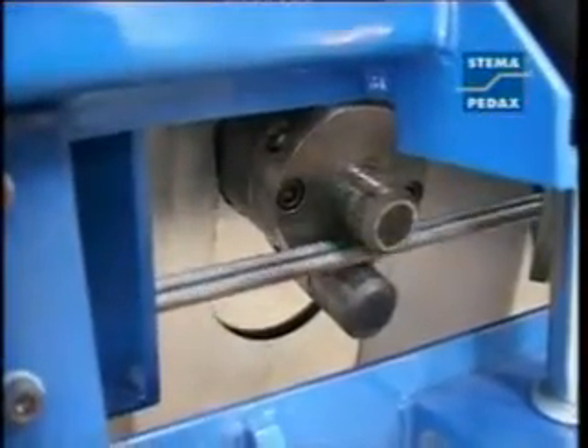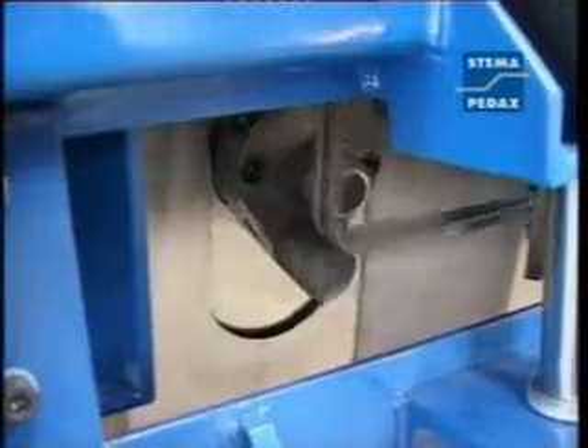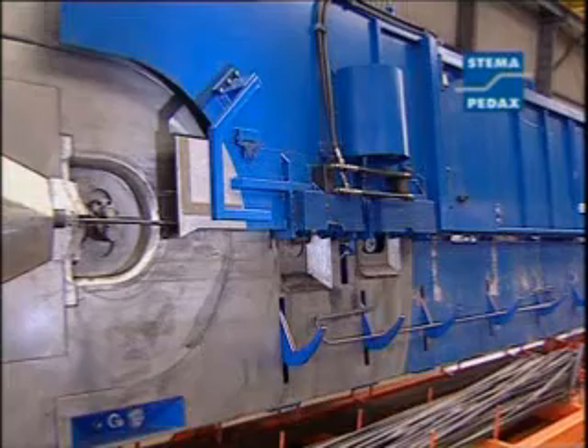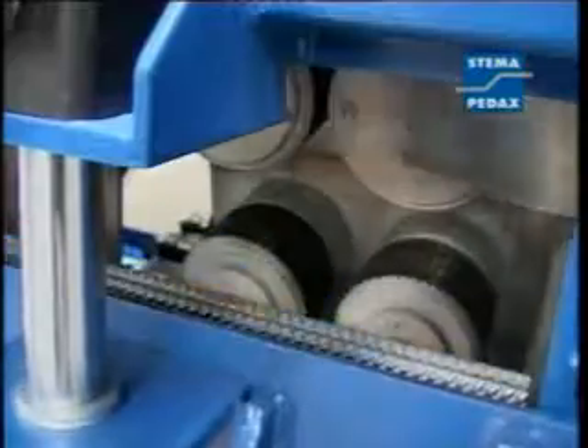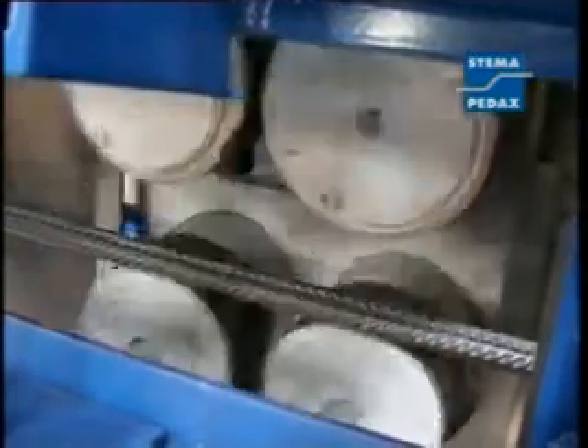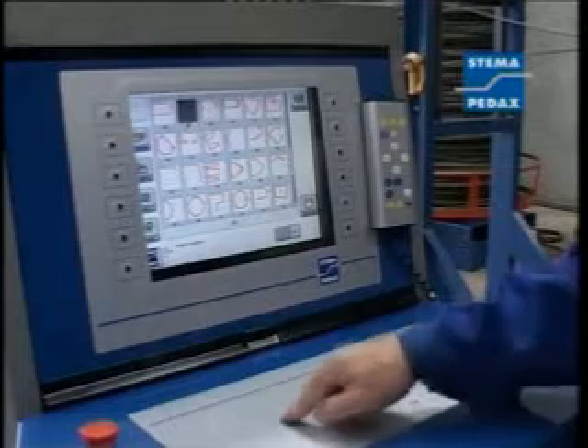Here we can see the separate bending head on the double-bending unit. The second drive ensures that continuous production is maintained — production of the next shape is already commenced when the end of the previous one is being formed in the double-bending line. Output is increased tremendously by this overlapping production system.